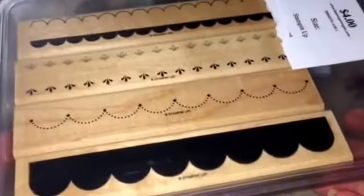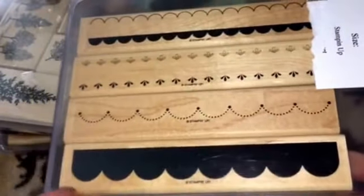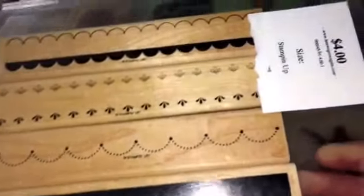And then he got me these cute border stamps — not dies, stamps. I was thinking I could cut them out with my Scan-n-Cut and then they kind of double as border dies. And they weren't even used.